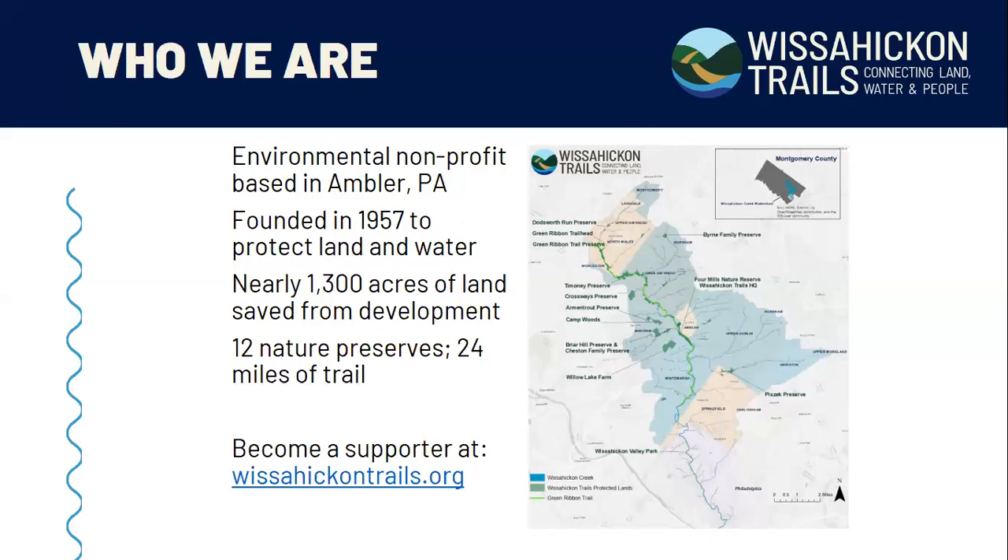For those not familiar with us, we are an environmental nonprofit based in Ambler, Pennsylvania. We were founded a little over 60 years ago to protect the land and water of the Wissahickon Creek. To date, we have protected about 1,300 acres of land from development and manage 12 nature preserves and approximately 24 miles of trails. We depend on your support to keep furthering our mission, so please visit our website.